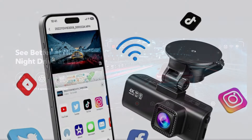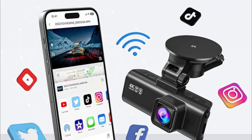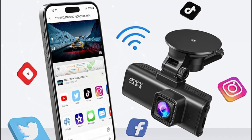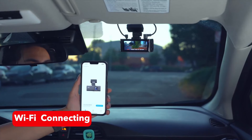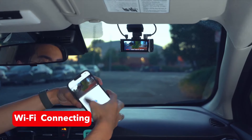You just need to connect the dash cam to your smartphone app via Wi-Fi and then you can use the Red Tiger app to view, playback, and manage the dash cam on your iOS or Android devices. You can also download and edit videos in the app. With just one click you can share your travel scenery and wonderful moments with your friends and family.